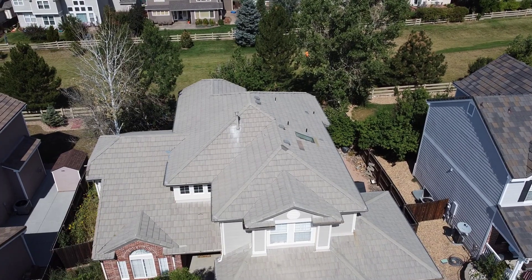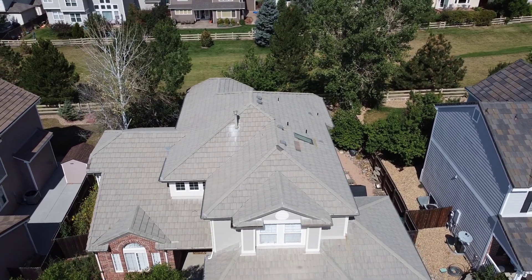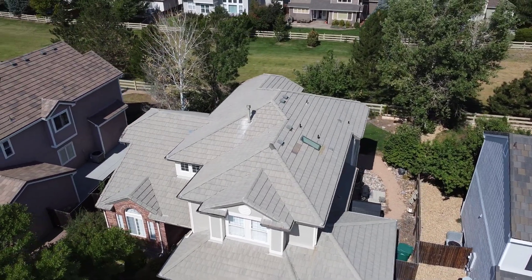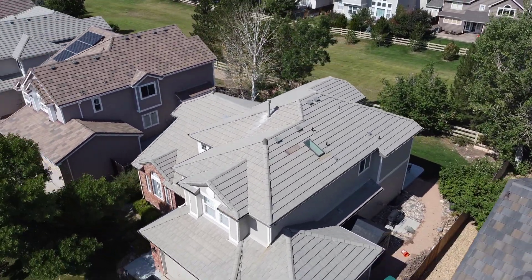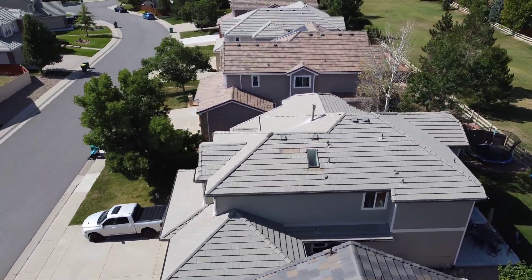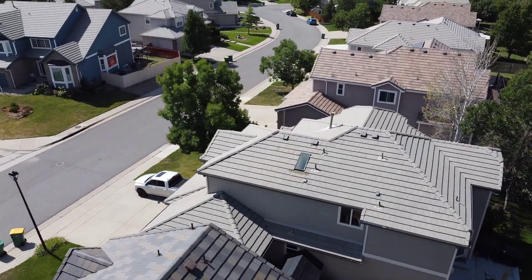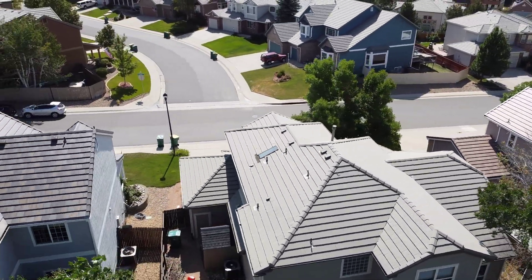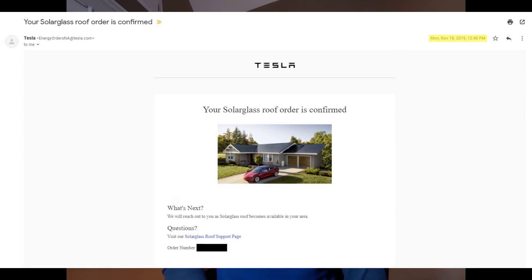Here you see the roof before tear-off. Our home was hit with a hail storm in June of 2018 — a storm that produced baseball-sized hail. You can see a number of cracked tiles due to that storm. After going back and forth with the insurance company, the claim was finally settled in early 2020. I submitted the Tesla solar glass order and paid my hundred dollar deposit in November of 2019 in anticipation of the settlement.